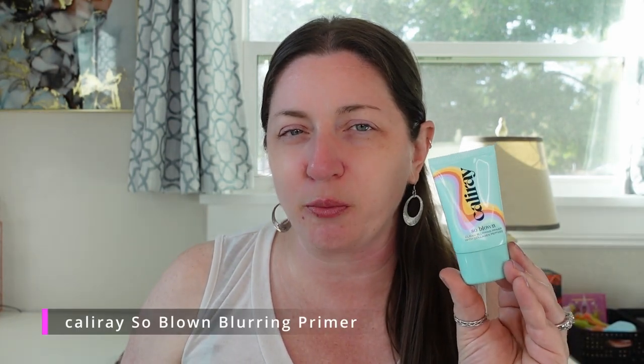I probably have the most primers in today's video that I've ever had before, just because I've been testing a lot of new primers, mostly to target my redness. One of them was a blurring primer that I just fell in love with — the So Blown Primer from Cali Ray. First time trying Cali Ray products, I got this and their skin tint. They're not the most affordable thing on the market, in fact they're kind of high-priced for how much product comes in a lot of their stuff, but I have fallen deeply in love with everything I've been trying. It's a nice blurring primer but it's lightweight and not drying, which is important for me because I have super dry skin. This is a super duper purchase if you like blurring primers.